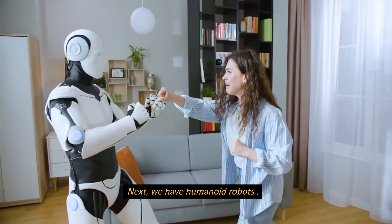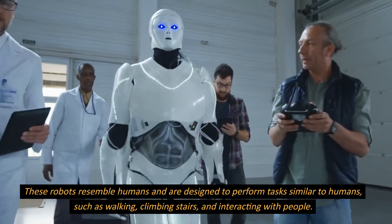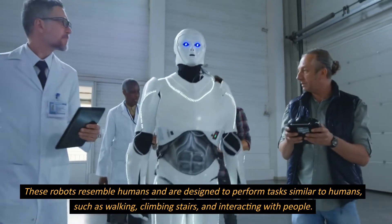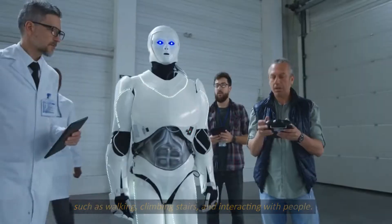Next, we have humanoid robots. These robots resemble humans and are designed to perform tasks similar to humans, such as walking, climbing stairs, and interacting with people.